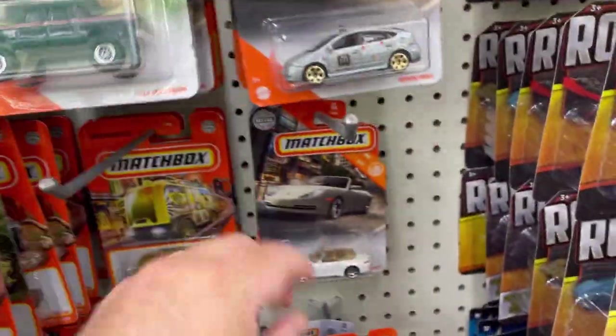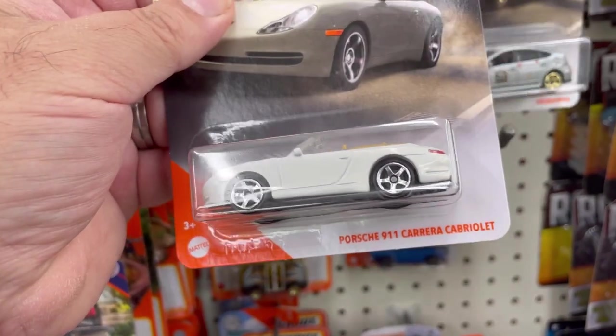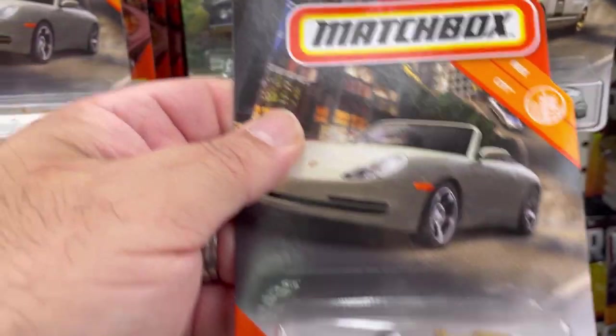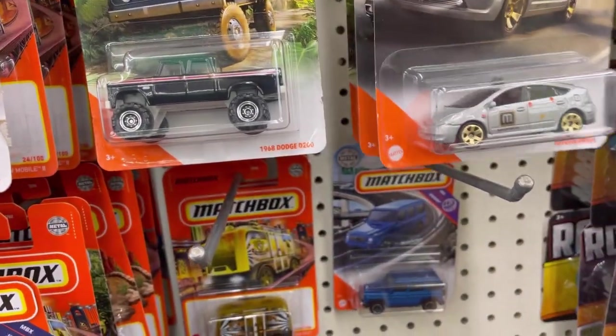Check this out guys — very cool Porsche 911 Carrera Cabriolet. Definitely taking that one.